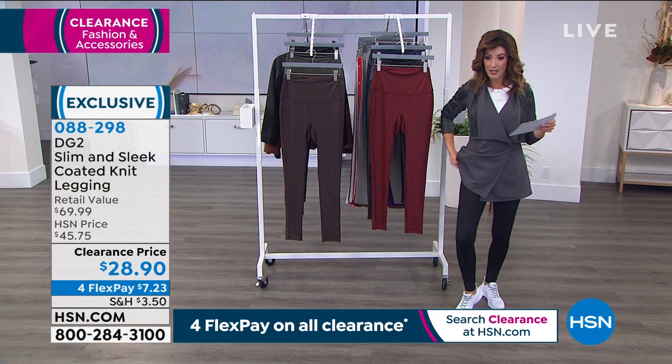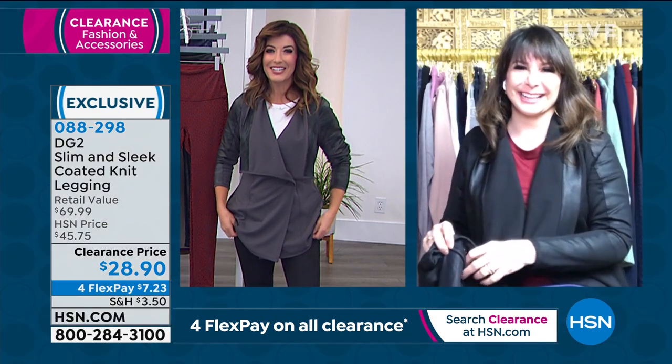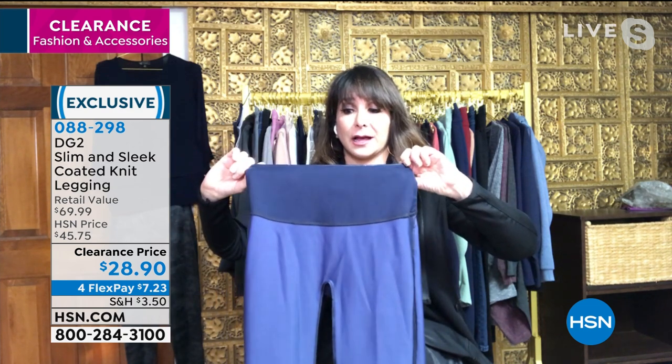TV host Siobhan Sarna is here and has been wearing DG2 for many years. These leggings look like leather but wear like a dream — stretchy, they hold you in. Siobhan turned the navy marble inside out to show how wide the slim-and-sleek tummy control panel is. That wide band holds you in — it's not about being a size negative two, it's about feeling oh-so-gorgeous.